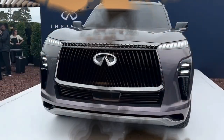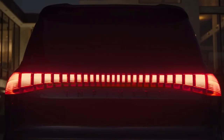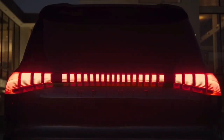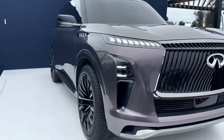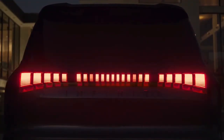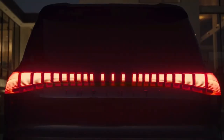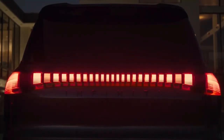Hello auto lovers, welcome back to Re Motor Show channel. Today we're going to show you the 2024 Infiniti QX Monograph concept exterior and interior details and review. We hope you guys enjoy it — please don't forget to subscribe for more videos.